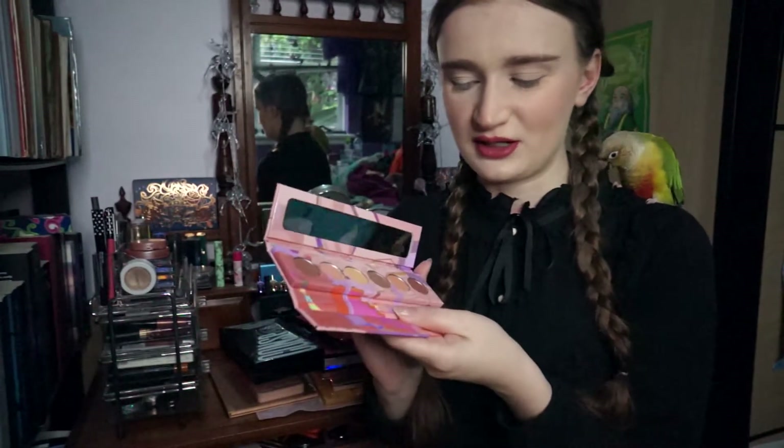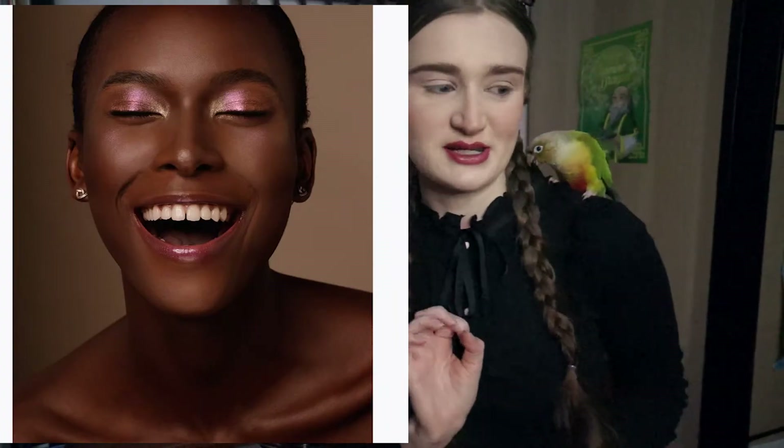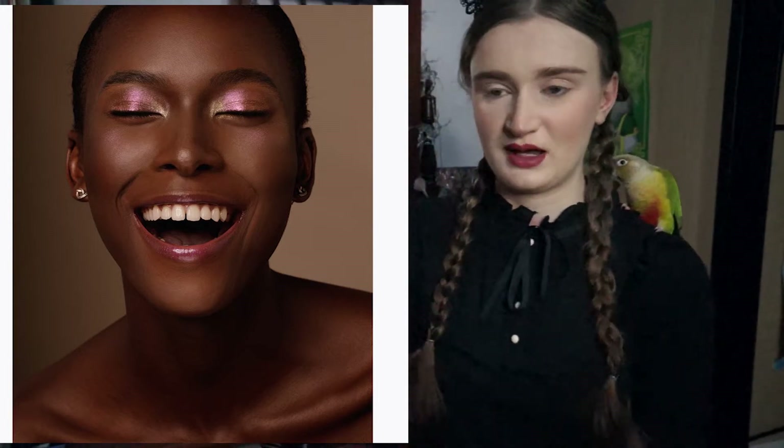It feels so nice — it's like that soft matte kind of packaging. I bought this one purely because of the model. I was just going to get Lunar Lavender, but she's just gorgeous, so I had to.